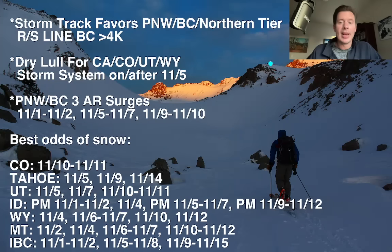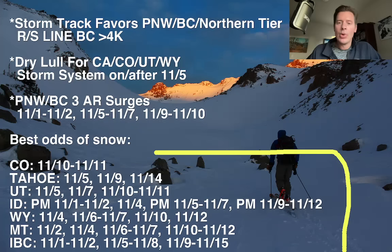I'll show you the intensity forecast for that coming up. Your best odds of snow are for Colorado, Tahoe, Utah, Idaho, Wyoming, Montana, and Interior B.C. Interior B.C., you've got it today and tomorrow. A second shot November 5th through the 8th, and then a third shot November 9th — an extended period of heavy precip through the 15th.